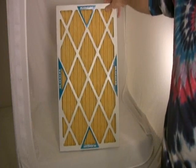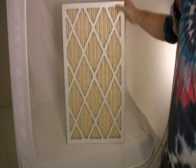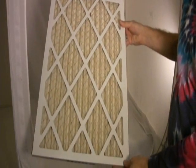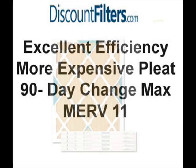Our best-selling pleated filter is this MERV 11 filter, which can remove about 90% of airborne particles. It uses special synthetic media that performs better than that found in MERV 8 filters. Even with the increase in performance, the MERV 11 filter is still very affordable. Consider MERV 11 filters if you want to dramatically increase the quality of the air in your home.